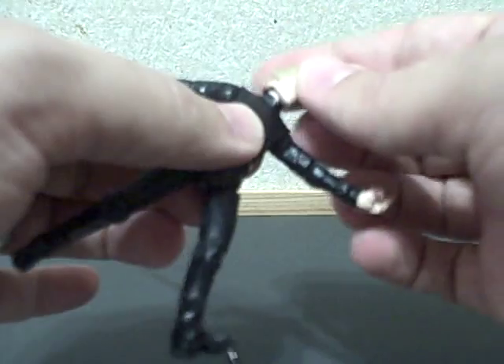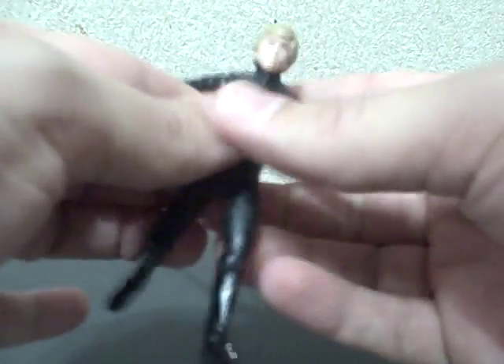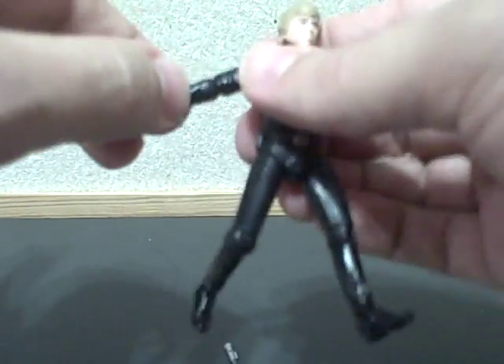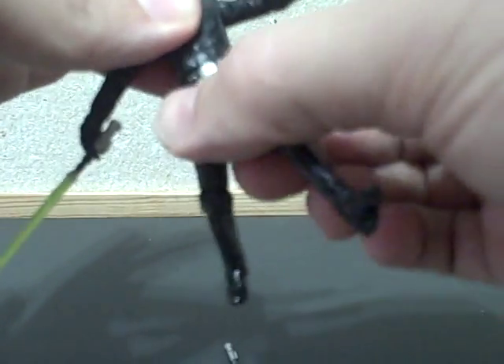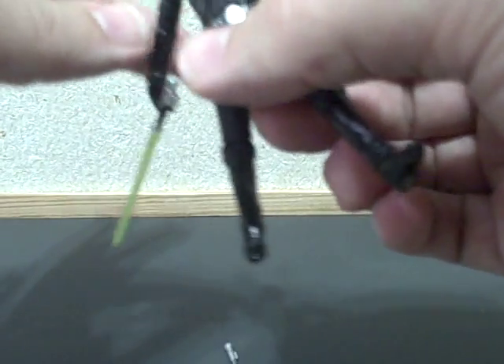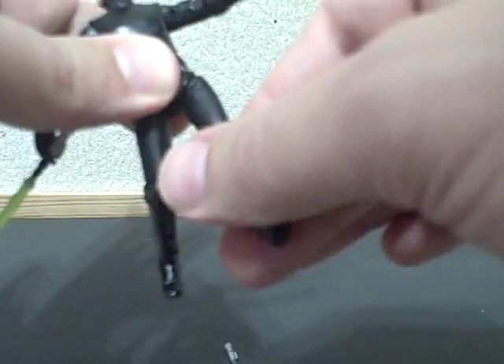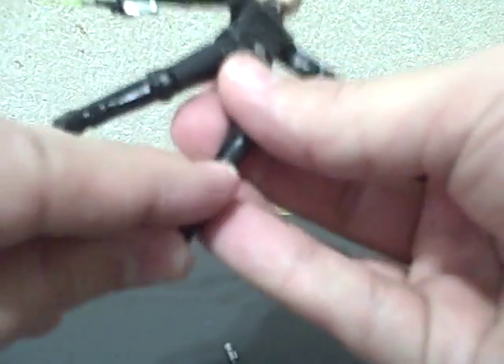It's a ball-jointed neck, although it doesn't move very much. Ball-hinge shoulders, elbows, and the wrists are ball hands, which is really cool. A swivel torso, ball-hinge hips to allow for more movement, ball-hinged knees, and ball-hinge ankles. So this is very, very good articulation — this is a very good figure.